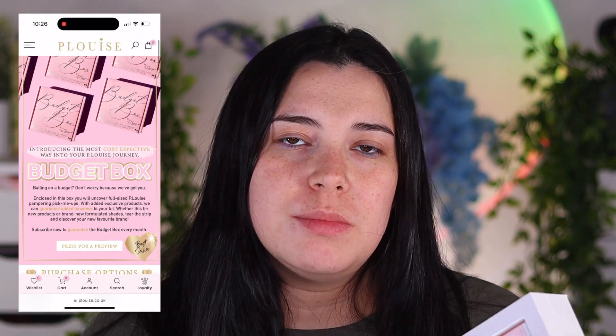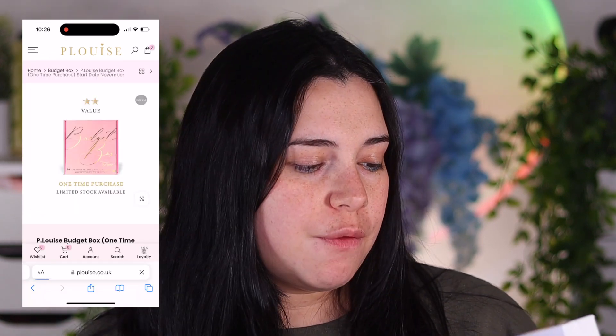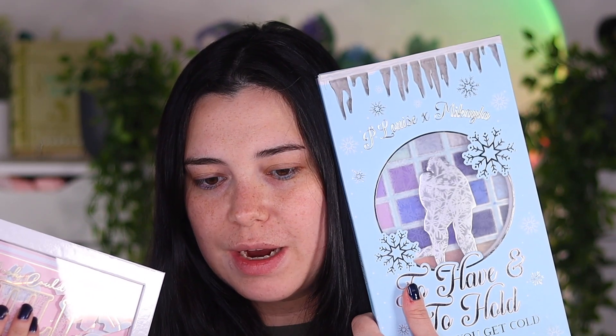If you are not aware of P. Louise's budget boxes, they are a monthly subscription where you get access to new products and new launches for cheaper than what it will be when it reaches their website. This palette was in it and was teased over on their TikTok. Some people think it is super similar to the Mikayla x P. Louise collab that just came out. I did want to do a tutorial and review on this palette. If you'd like to see me do a comparison swatches between these two palettes, let me know in the comments down below. They are pretty similar but we're going to be focusing on this palette.